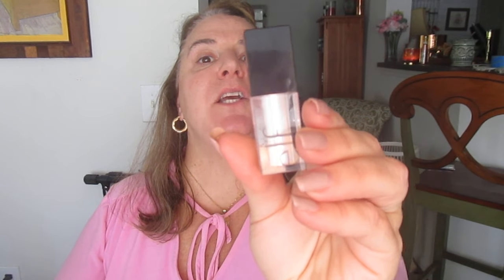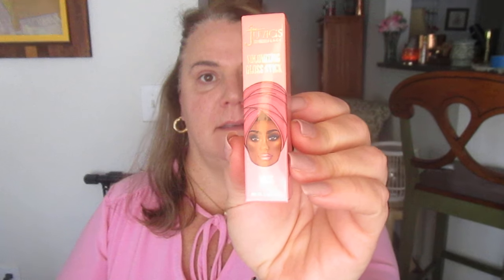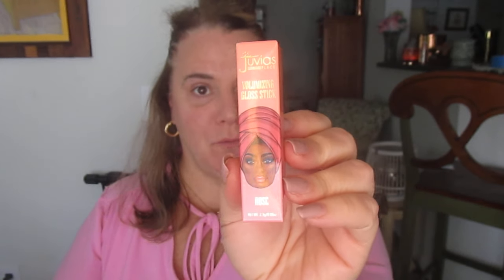Next we have the e.l.f. Duochrome Eyeshadow, which is the new product. The shade is Cyber Pink. And finally we have the Juvia's Place Volumizing Gloss Stick in Rose. So we have six new products total.